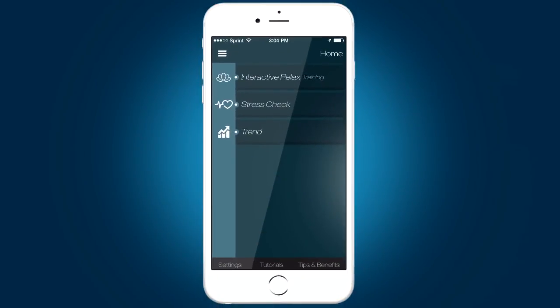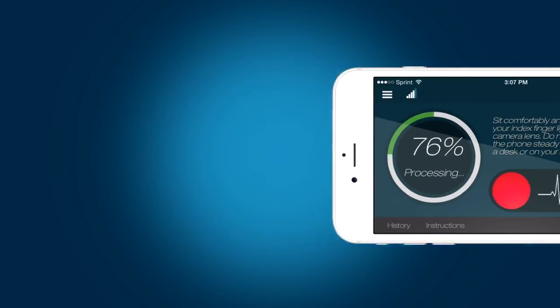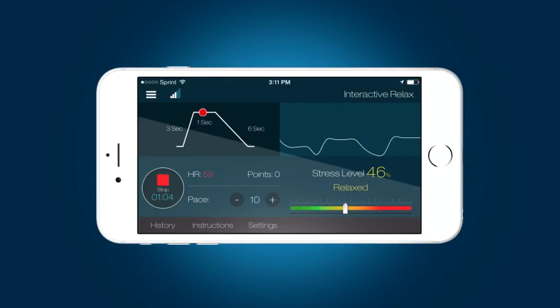Serenita, the award-winning app by EcoFusion, is an interactive science-backed tool designed to help you measure and lower your stress anytime and anywhere. In just five minutes a day, you will feel calmer, sleep better, improve your long-term health, and reduce the risk of chronic illness.